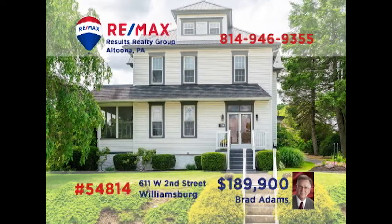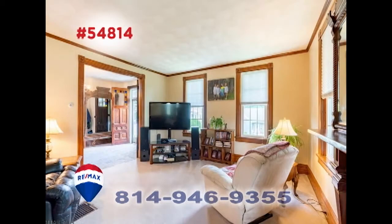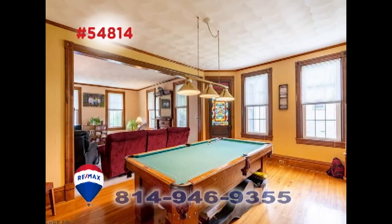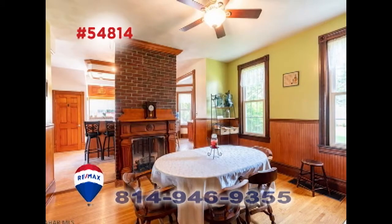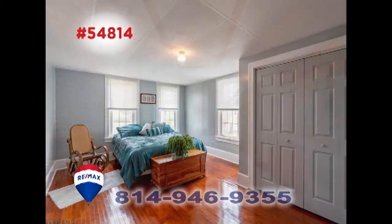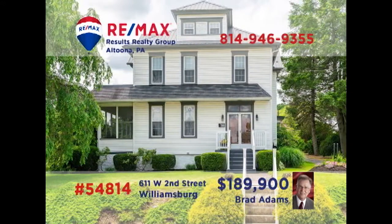Come experience the charm and classic atmosphere of this historic Williamsburg home, presented by Brad Adams. From your first steps inside, you'll find yourself surrounded by timeless details executed with elegant expertise and top-quality craftsmanship. Hardwood flooring and accents, a double-sided fireplace connecting the kitchen and dining room, large sunny windows, and plenty of space for personal privacy. Contact Brad for an exclusive tour.